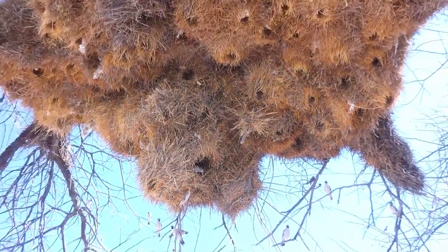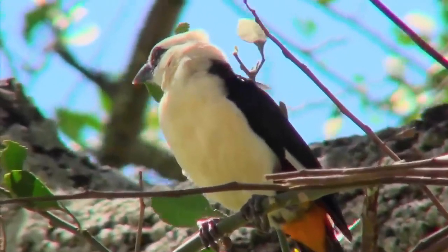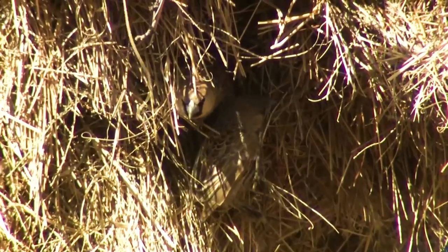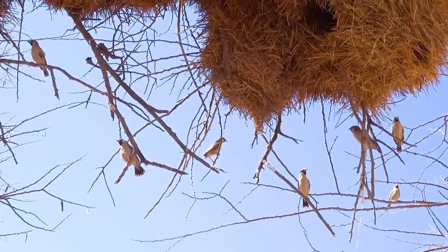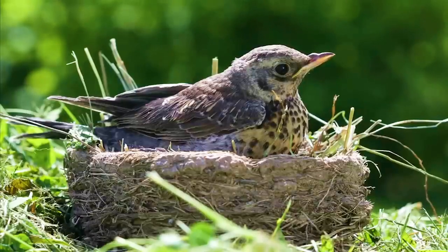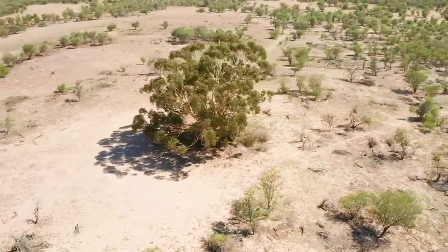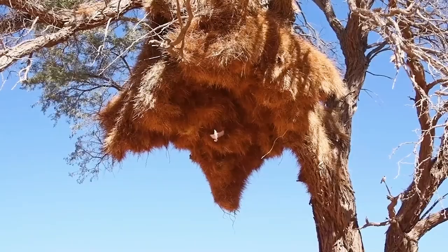But these nests are more than just protective havens. They're also strategic lookout points, offering a bird's eye view of potential food sources. Sociable weaverbirds thrive in bustling colonies, with every member playing a part in construction and upkeep. It's a true team effort — gathering materials, weaving them into the intricate structure. In a harsh desert environment, the sociable weaverbirds have found strength in unity, building not just nests, but bonds that stand the test of time.